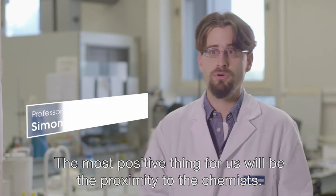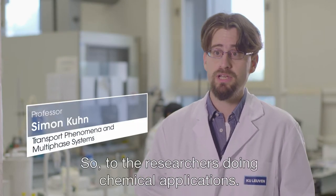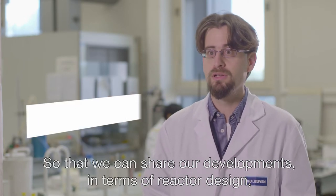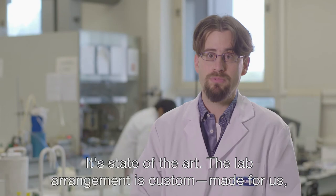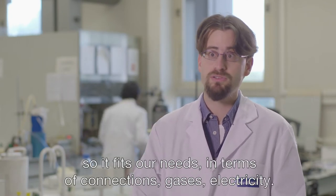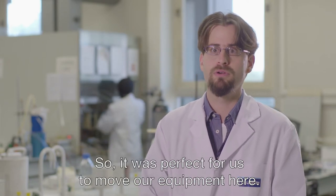The most positive thing for us will be the proximity to the chemists, so to the researchers doing chemical applications, so that we can share our developments in terms of reactor design and other processes with them and apply to their problems. The state-of-the-art lab arrangement is custom made for us, so it fits our needs in terms of connections, gases, and electricity — it was perfect for us to move our equipment there.